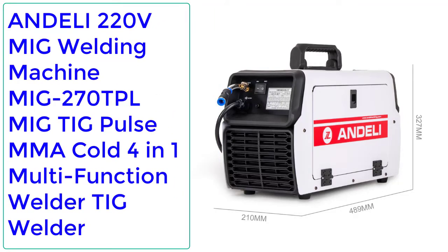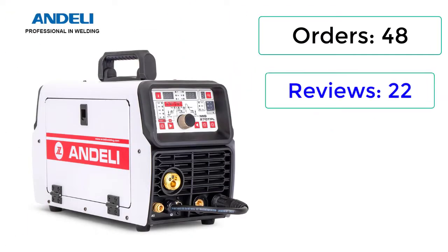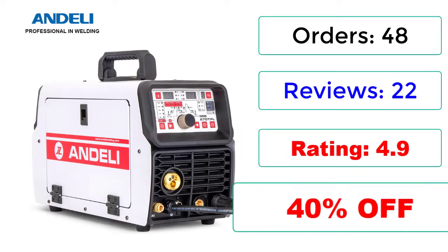Number 3: Andeli 220V MIG Welding Machine MIG270TPL, MIG TIG Pulse MMA Cold 4-in-1 Multifunction Welder TIG Welder. Orders: 48, Reviews: 22, Rating: 4.9, 40% Off.